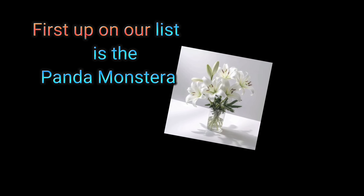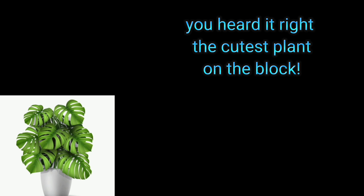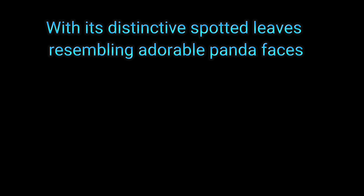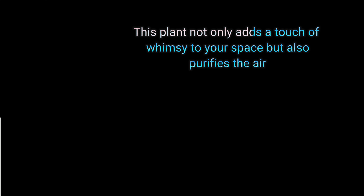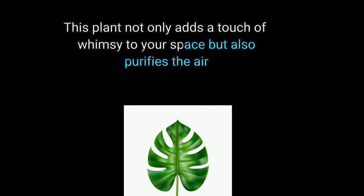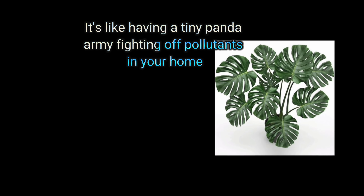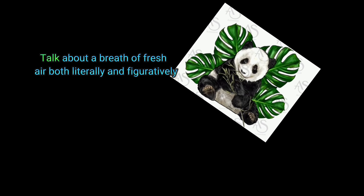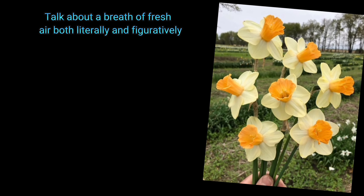First up on our list is the Panda Monster. You heard it right — the cutest plant on the block, with its distinctive spotted leaves resembling adorable panda faces. This plant not only adds a total whimsy to your space, but also purifies the air. It's like having a tiny panda army fighting off pollutants in your home — talk about a breath of fresh air, both literally and figuratively.